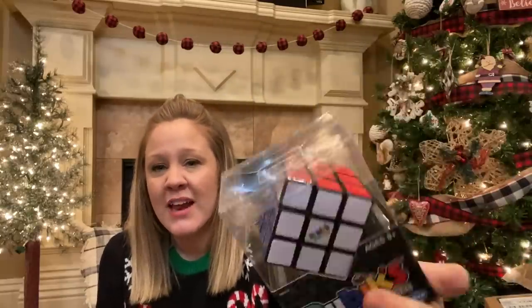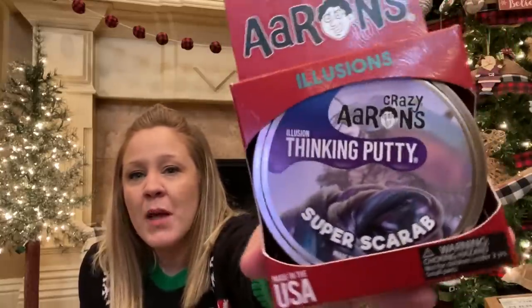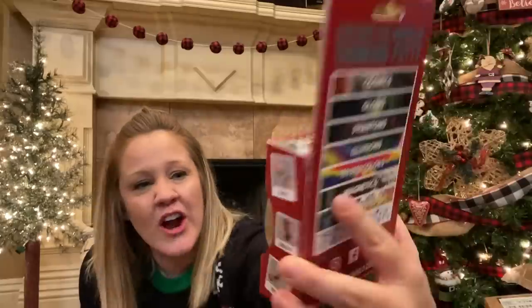Next up is Landon — he is my five-year-old. He doesn't have a ton of stuff in his stocking, but I'll show you what he's got. The first thing Landon got is the Rubik's Cube, so him and Addie are both getting one of those. I hope they enjoy these — if not I might steal one and play with it myself because I'm really intrigued by it. He is also getting one of the Crazy Aaron's Thinking Putties. His is called Super Scarab — it's kind of like an oily purply bluish-gray one, and I thought it was kind of cool.